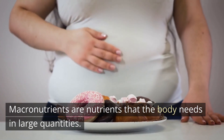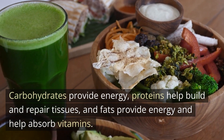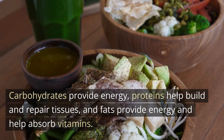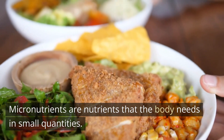Understanding macronutrients: macronutrients are nutrients that the body needs in large quantities. Carbohydrates, proteins, and fats are macronutrients. Carbohydrates provide energy, proteins help build and repair tissues, and fats provide energy and help absorb vitamins.